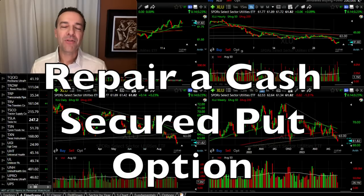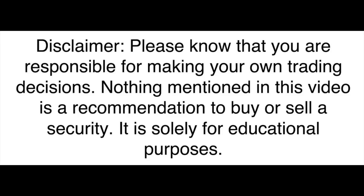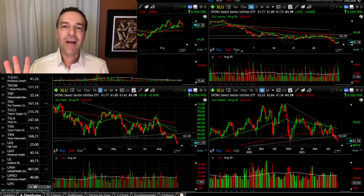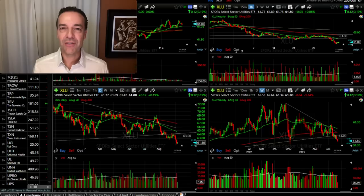Have you ever sold a cash secured put option or a naked put option and the position went against you? I know I have. Would you like to see my four favorite ways of repairing a position like that? Before we get into the four strategies I use to repair a cash secured put option that's gone against me, I want you to know that as this video progresses, the trades I'm going to share with you have gone more and more against us. I'm saving the worst position for last because it's the most drastic measures we took to repair a position that had gone against us.